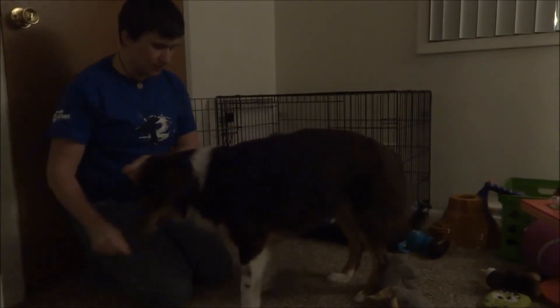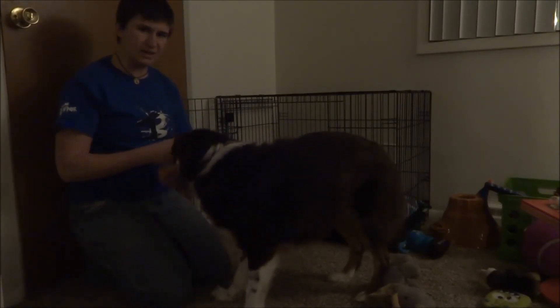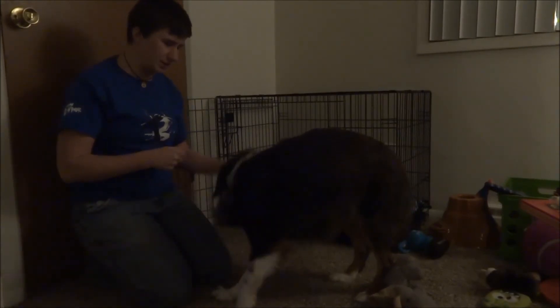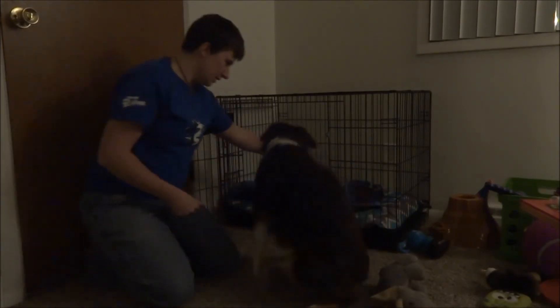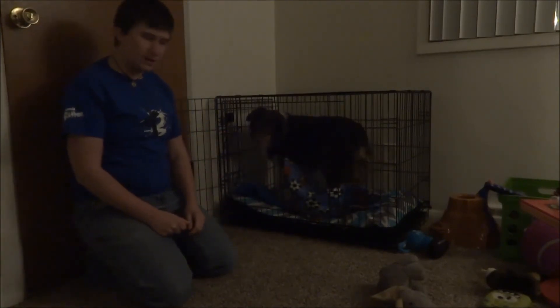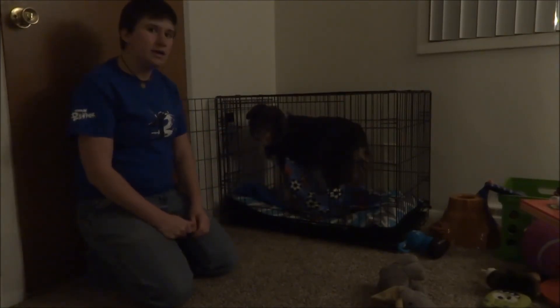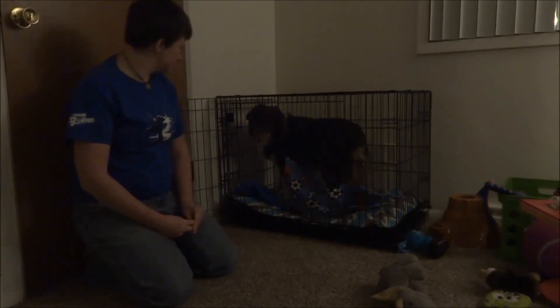When she comes out, that's really building off of a 'wait,' which we're going to cover next week. So stay tuned and we'll get the second part of this — staying in the crate until she's released. We'll get that second part next week, so stay tuned.